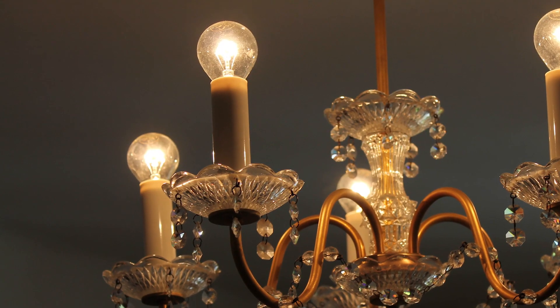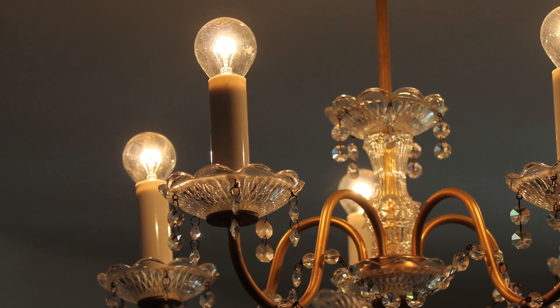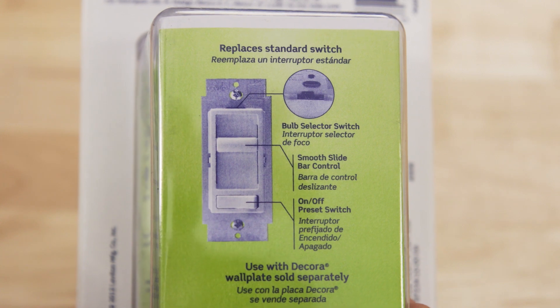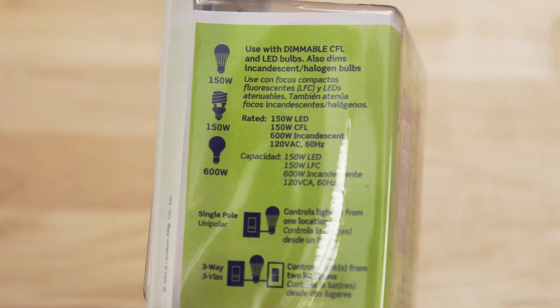If you've got an older home, the dimmer on your wall probably only works with incandescent bulbs. So if you're going to upgrade to LEDs or CFLs, first make sure the dimmer is compatible.